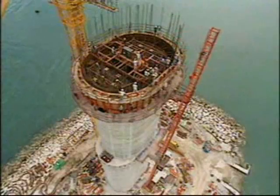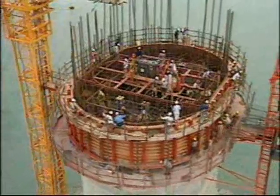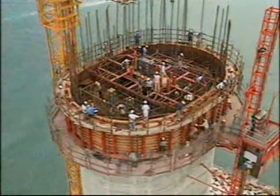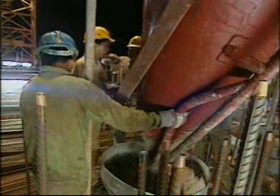At each of these transition slabs, the slip form assembly was dismantled and replaced by conventional curved shutters. This facilitated the fixing of up to 335 tons of reinforcement steel per transition. The up to 8 meter thick slabs were then cast in the conventional manner.